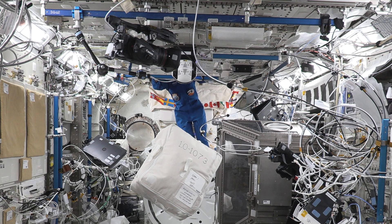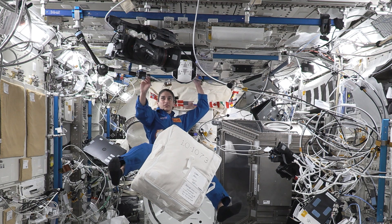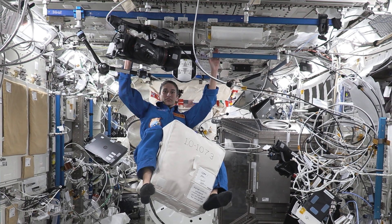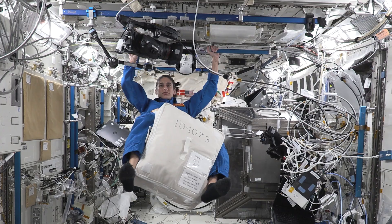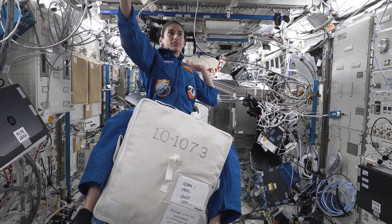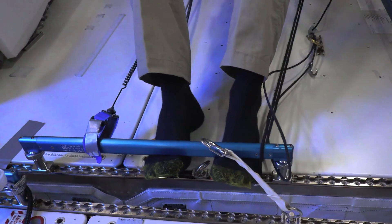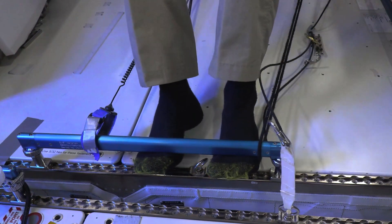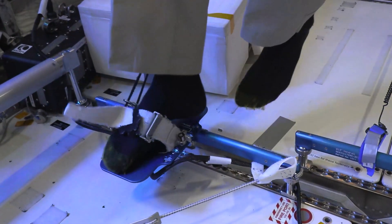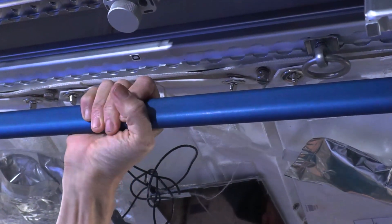Here on station, we also use static friction, but in a different way. While we're in microgravity, we don't use our feet to walk like we do back on Earth. Instead, our legs and feet can be used to carry things and our hands are used to navigate the space station's many modules. We also use our hands and feet to hook onto foot restraints and grab bars to keep us in place when we're conducting scientific investigations or recording video.